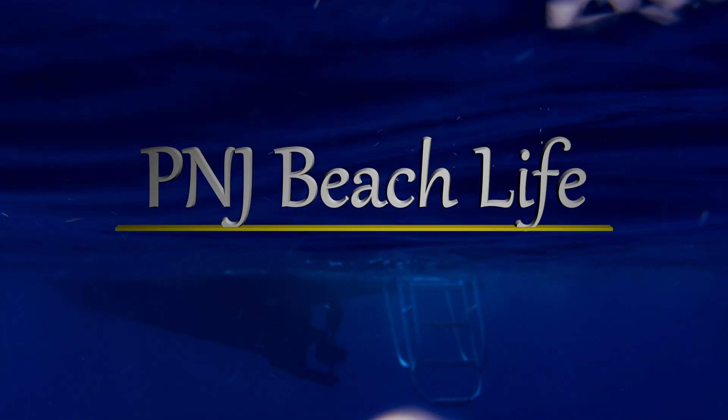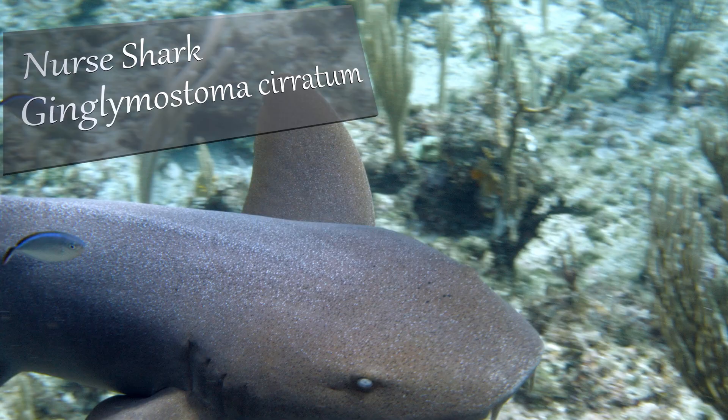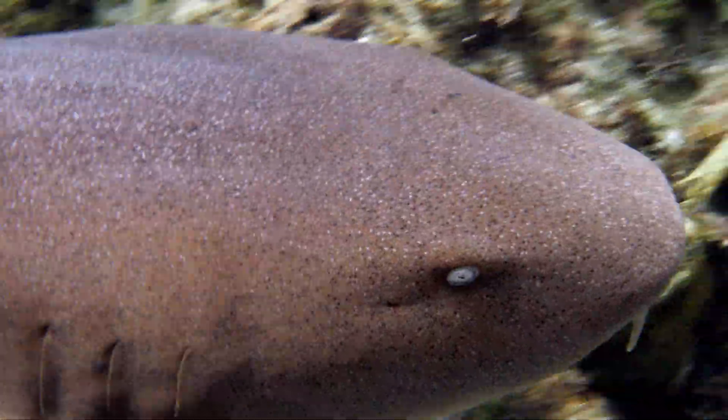Welcome back to P&J Beach Life, where we show you the majestic world beneath the waves. Today we're diving with nurse sharks on the north side of Guanaha in the Honduran Bay Islands. We can identify this shark as a juvenile, both by its size and by this pattern of dark spots. These spots are typical in juveniles and will fade over time.